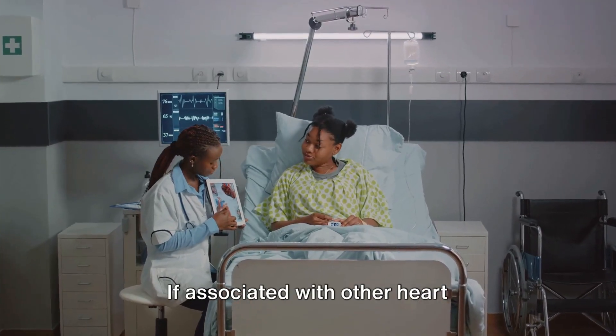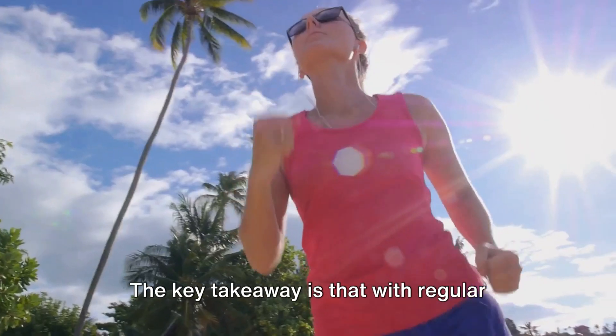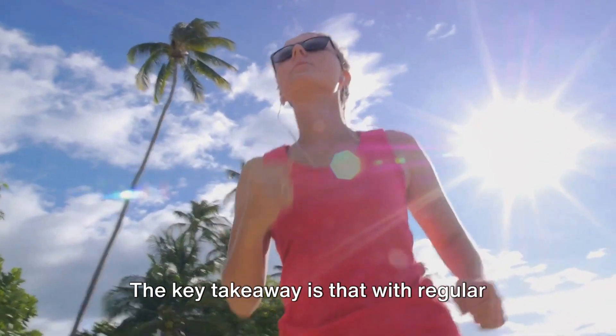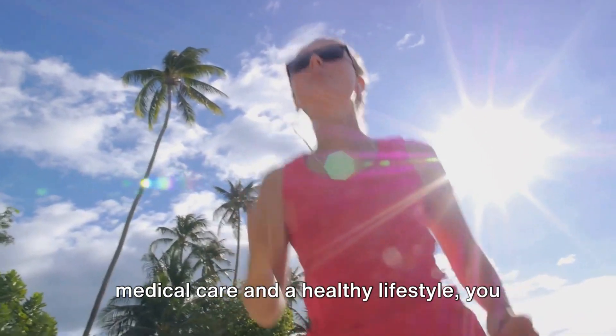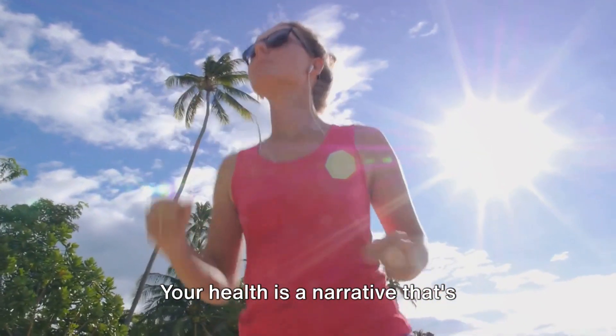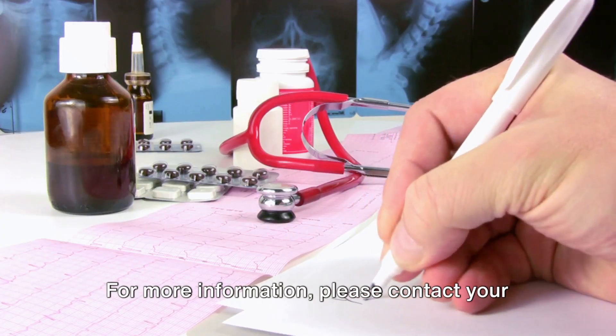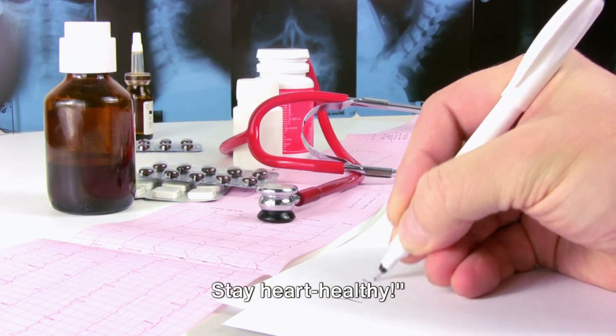If associated with other heart conditions, your healthcare provider will focus on treating those underlying issues. The key takeaway is that with regular medical care and a healthy lifestyle, you can continue to live well. Your health is a narrative that's continually being written and you're the protagonist. For more information, please contact your healthcare provider. Stay heart healthy.